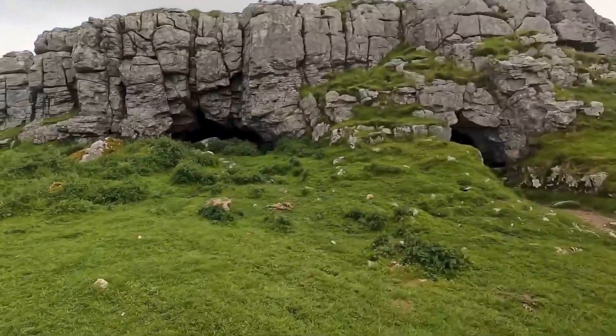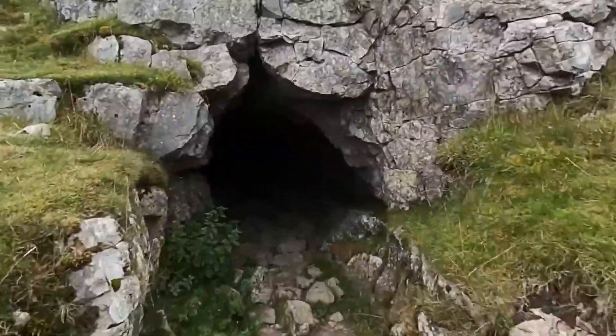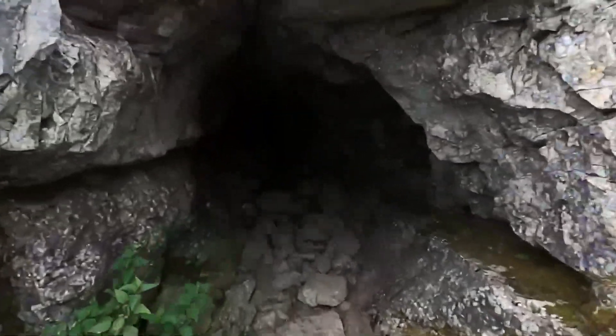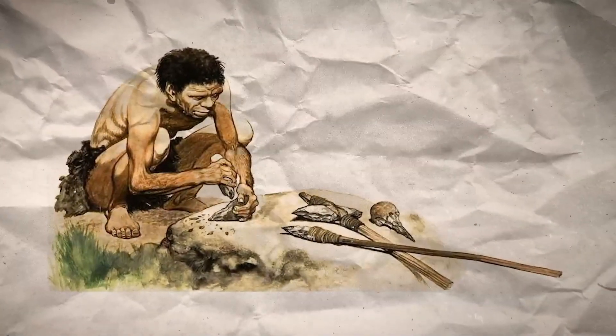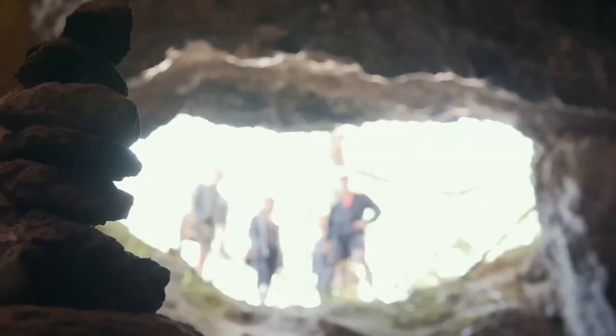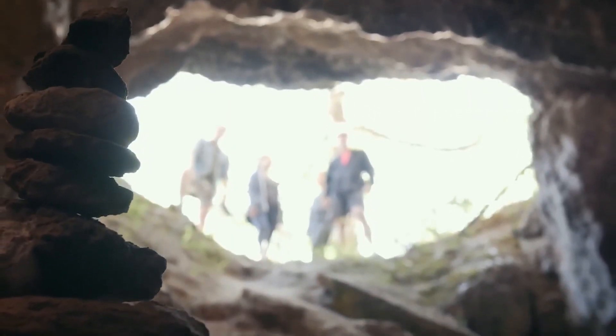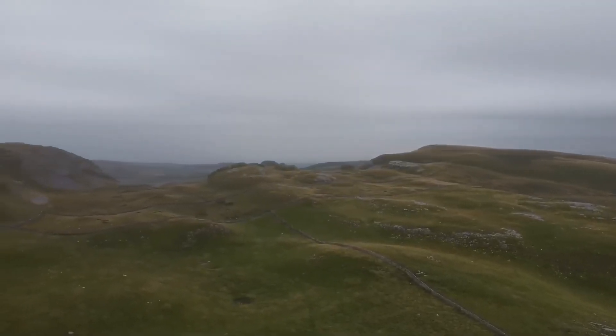One of the most intriguing aspects of Victoria Cave is the evidence of tool-making activities within its depths, suggesting that the cave served not only as a shelter but also as a workshop or base camp. Prehistoric humans likely used the cave's natural protection from the elements and its strategic vantage point over the valley to manufacture and repair their tools, making it an ideal spot for monitoring game movements.